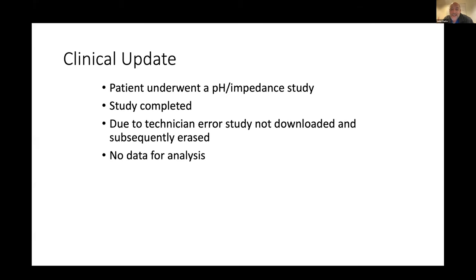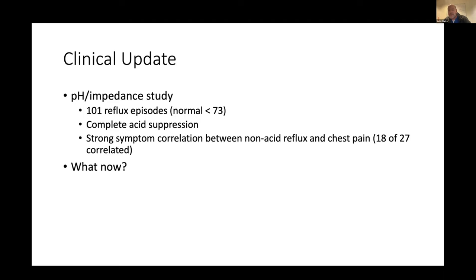This is a real-life scenario — I didn't change it to make it sound better. This case was back on the East Coast. We talked him through doing a pH impedance study. He was very worried about doing it because he had a young daughter he feared might pull the catheter out, plus many work meetings. He finally went through it, but due to a technician error, the study was erased and we had nothing to look at. I called him expecting him to be very upset. He actually just started laughing and said, let's do it again. On his second study he had 101 events, complete acid suppression, but strong symptom correlation between non-acid GERD and chest pain.